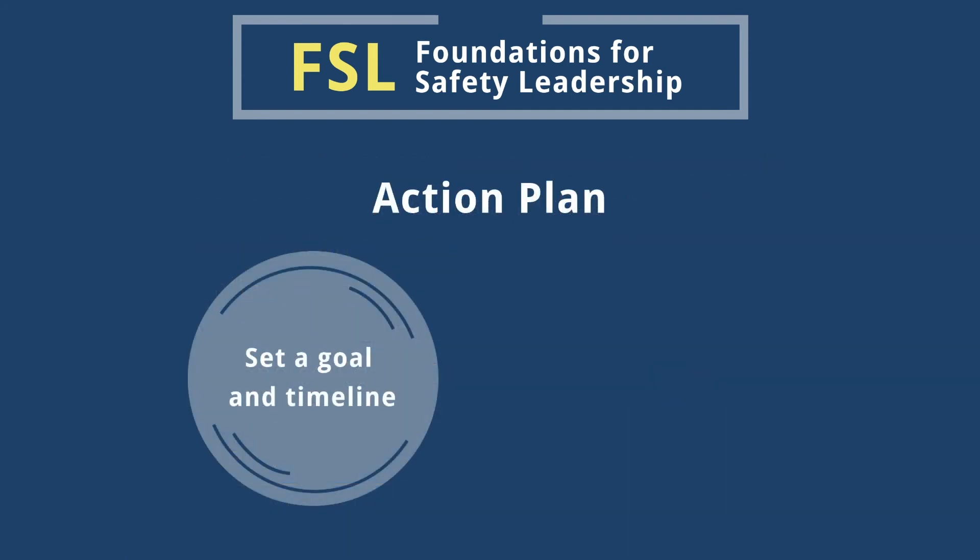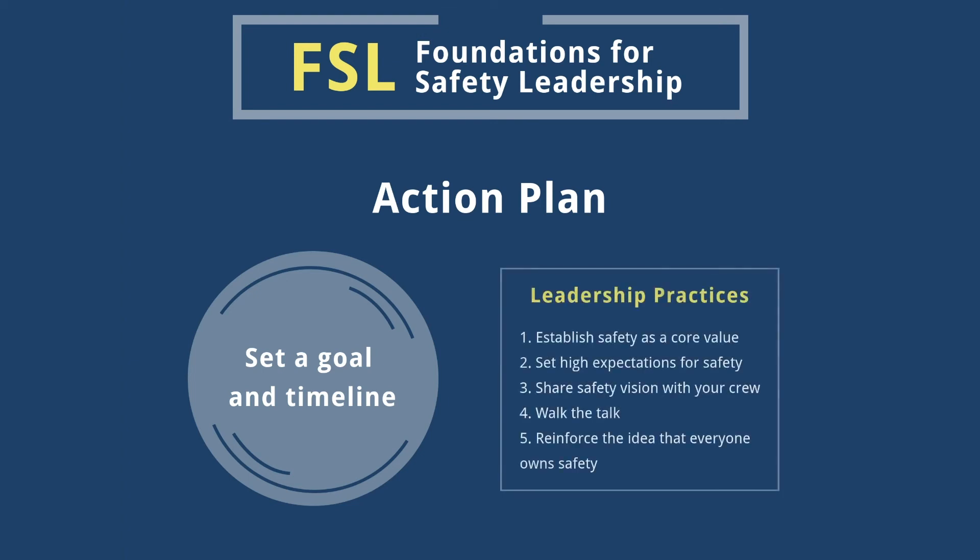Now that you know why leading by example is so important and how to practice it on a daily basis, consider creating a plan to help you put this skill into action on your job site. First, decide which practices you'd like to start working on, and then set goals and a timeline for incorporating them into your workday.